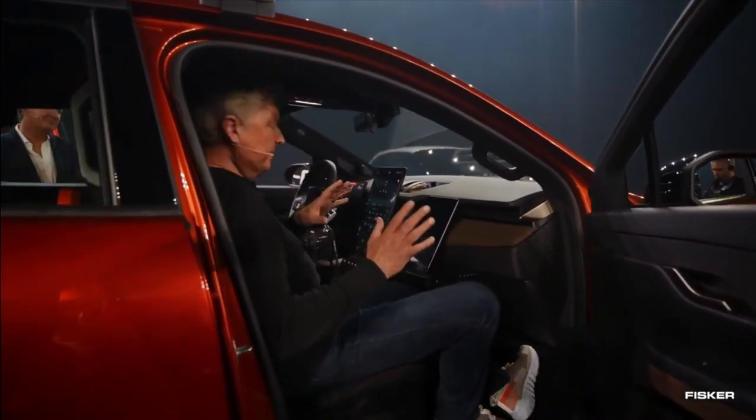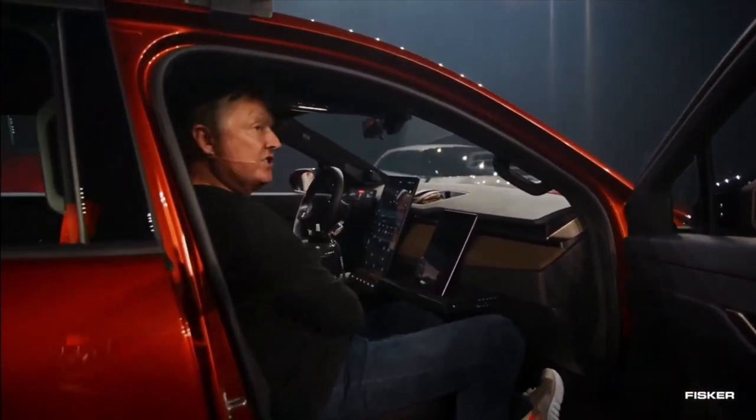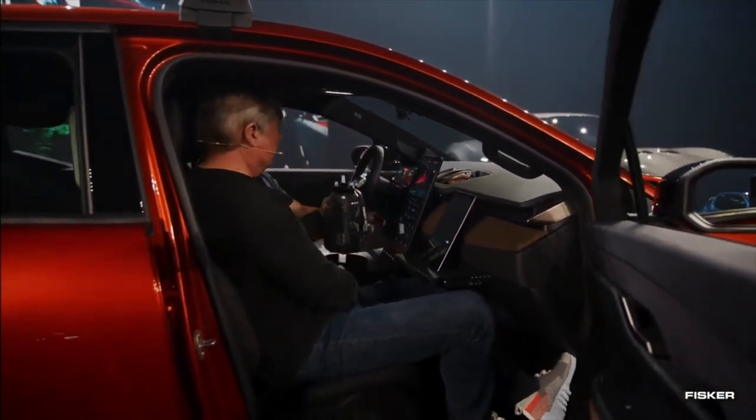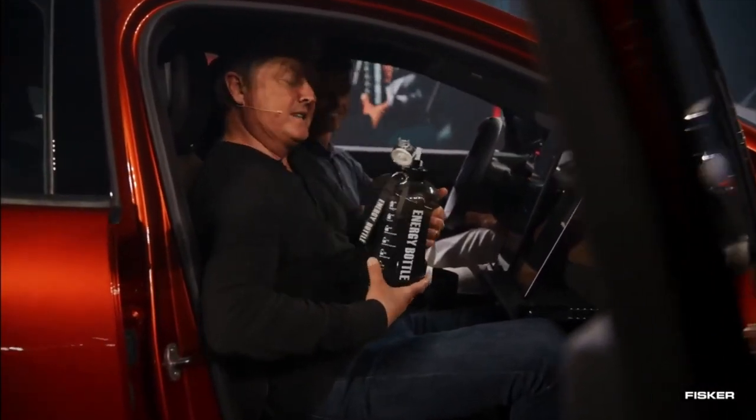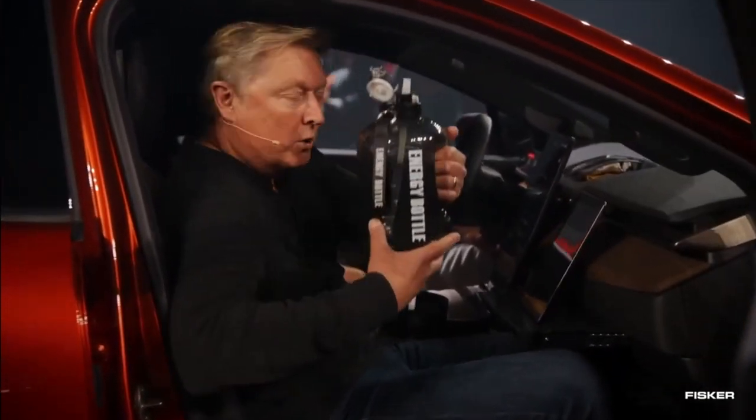We have 'big golf mode.' So you see here — this is the world's largest cup holder, which is really cool. I'm going to have a little sip here. Somebody put vodka in — just kidding, this is water.